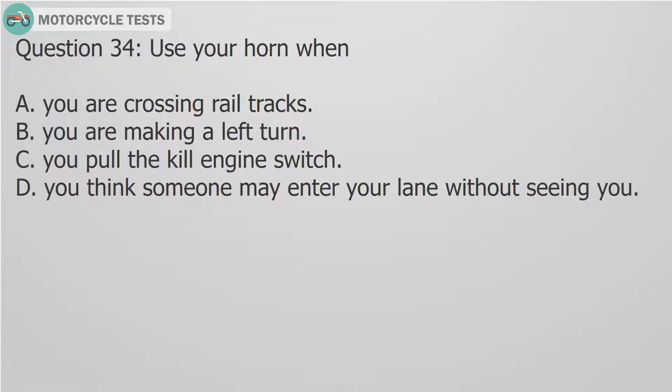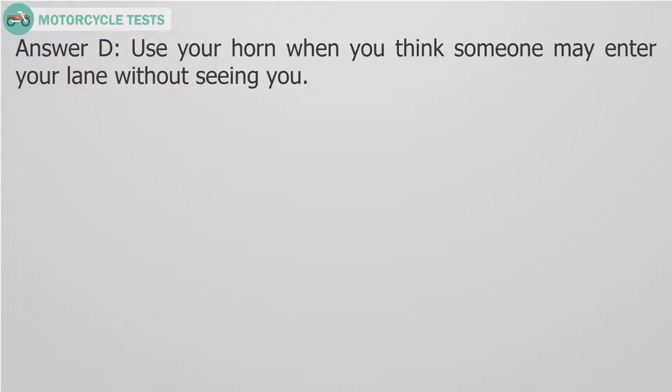Question 34: Use your horn when: A. You are crossing rail tracks. B. You are making a left turn. C. You pull the kill engine switch. D. You think someone may enter your lane without seeing you. Answer D. Use your horn when you think someone may enter your lane without seeing you.